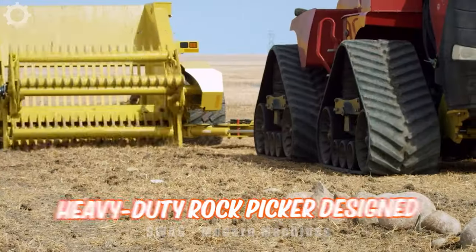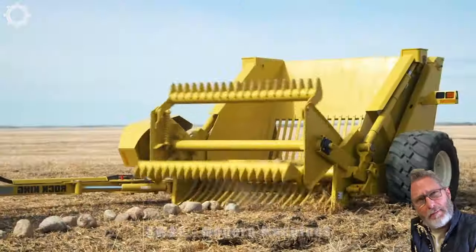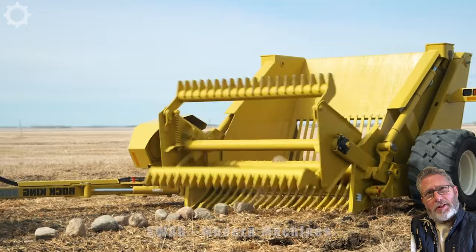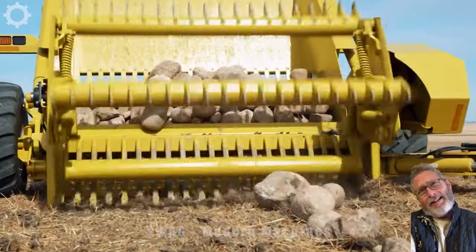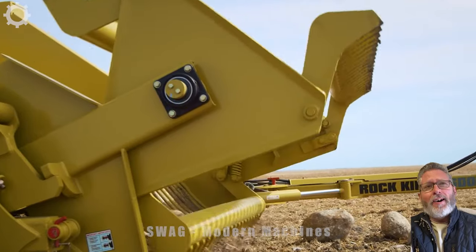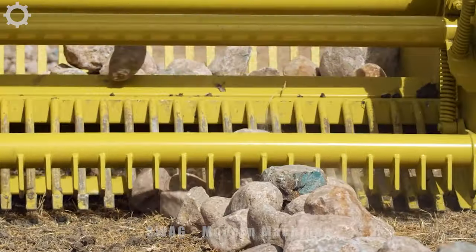The Digman Rock King is a heavy-duty rock picker designed for efficient and easy removal of rocks from fields. This machine is perfect for farmers and contractors looking to save time and money while maximizing productivity. It's equipped with a large-capacity hopper and a hydraulically driven rotating drum for effective rock collection.